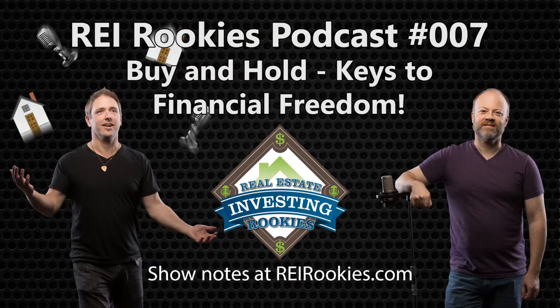Welcome to the REI Rookies Podcast — the Real Estate Investing Rookies Podcast, episode number seven, where we invite you to follow us on our journey towards financial freedom using the power of real estate. I'm Josh Koth, and I'm Jack Haas. The purpose of this podcast is to really allow us to talk about real estate investing, and repeating it helps it stick. We believe a rising tide lifts all boats — we're not competitors, we're a community. So let's invest in some real estate together and build up that passive income.